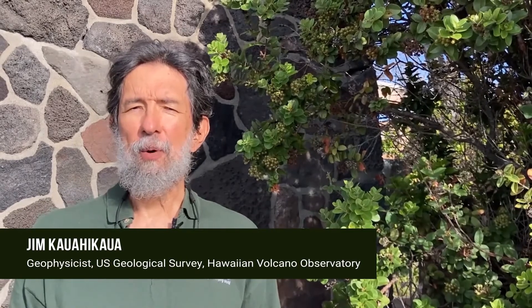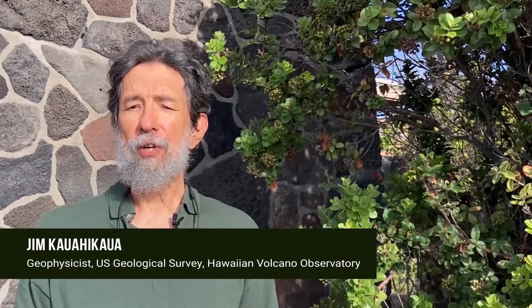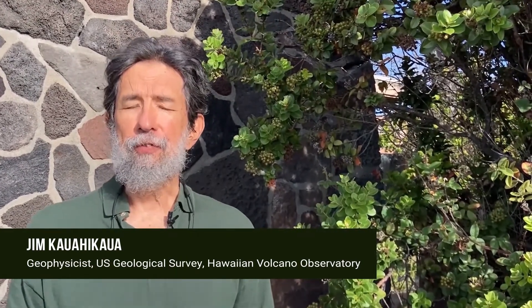Aloha, my name is Jim Kawahikawa, and I'm a geophysicist with the Hawaiian Volcano Observatory, or HVO. I've worked here for over 30 years with geoscientists and technicians to understand and monitor Hawaiian Volcanoes.